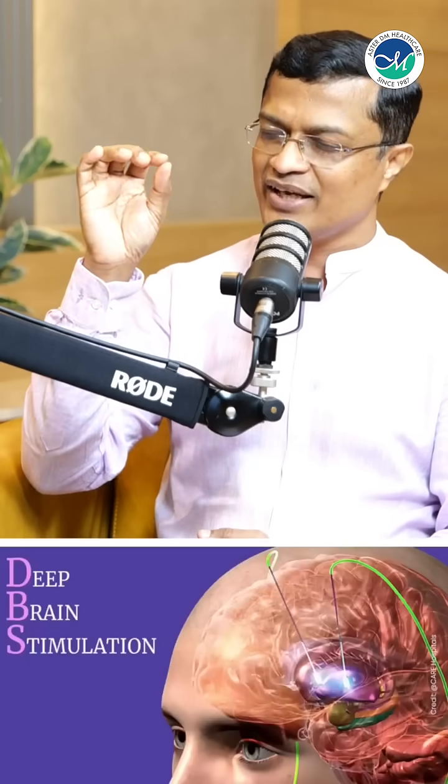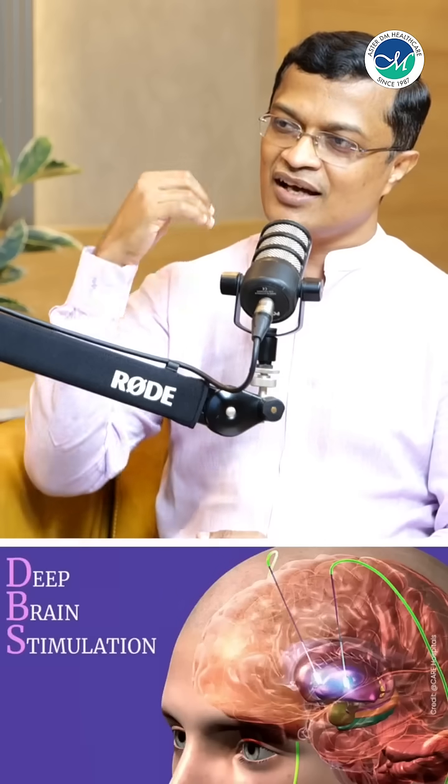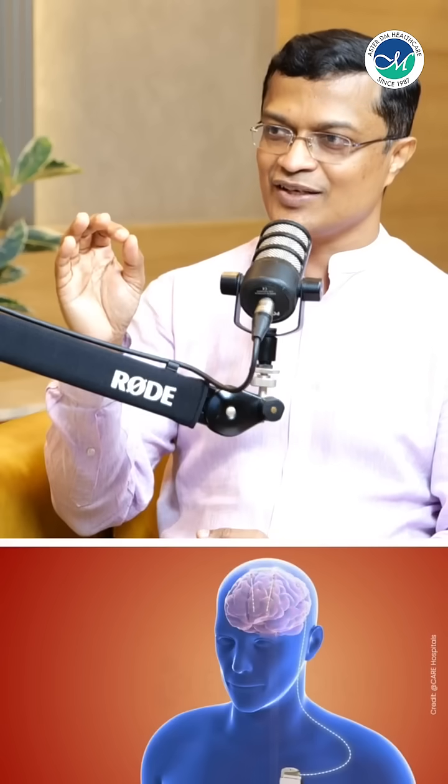If we do a keyhole surgery, the electrode will pass. If we do a very minor current, that side has full of symptoms. So we have reached the correct nucleus. If we manage the patient's side effects, there will be very good benefits.